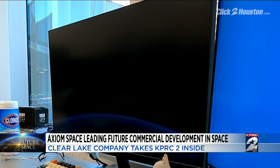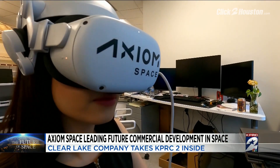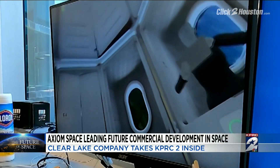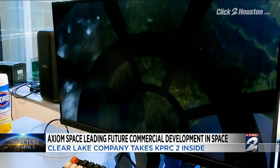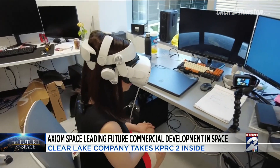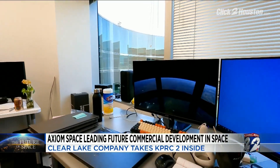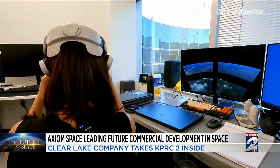We got to see vision become reality through virtual reality — showing us what the Axiom Station will look like: astronaut cabins with a view of Earth, a sleek and clean design, and eventually, the Earth Observatory. This is where all the private astronauts are going to hang out — seven-by-three-foot window panels and 360-degree views, bringing a life-changing perspective.